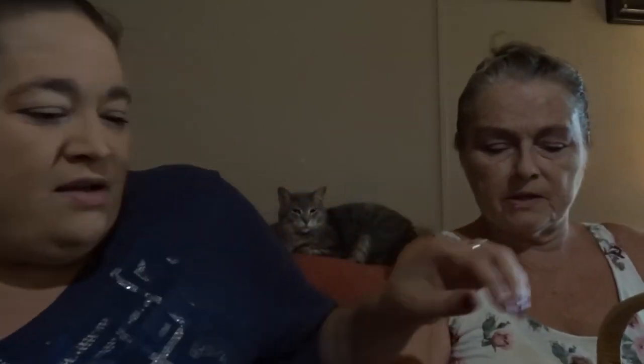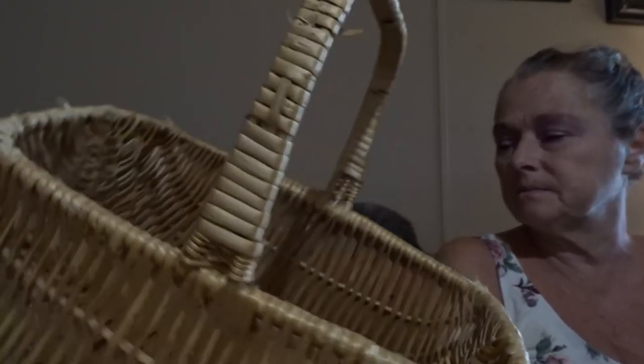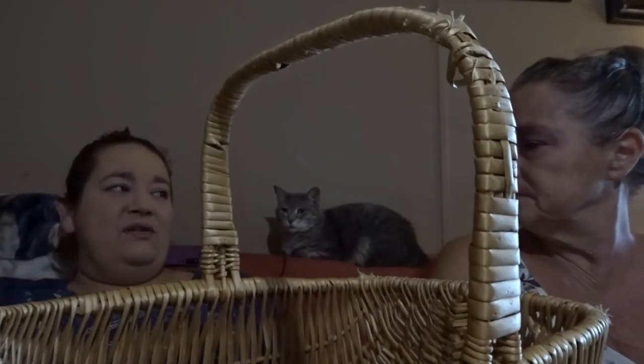Mom also got a basket — it's like a nice shape, almost a buttocks basket but not quite. She paid $2.25 for the whole thing. You can't beat that for a basket. And even come Christmas, it'd make a good gift basket.